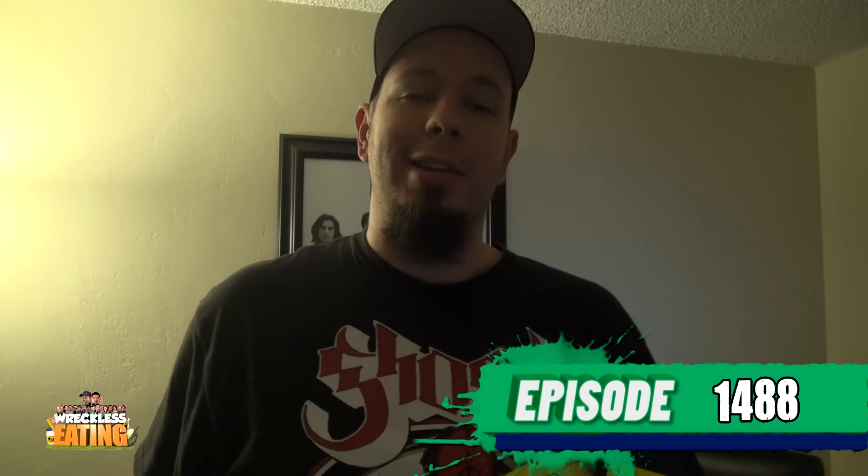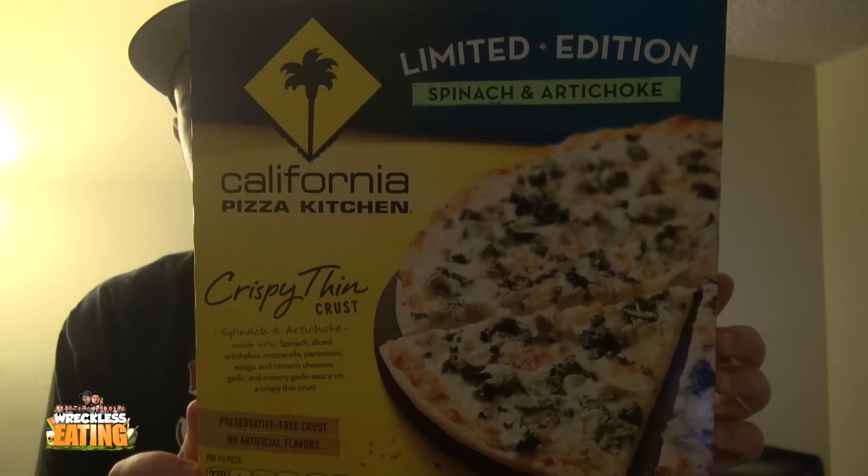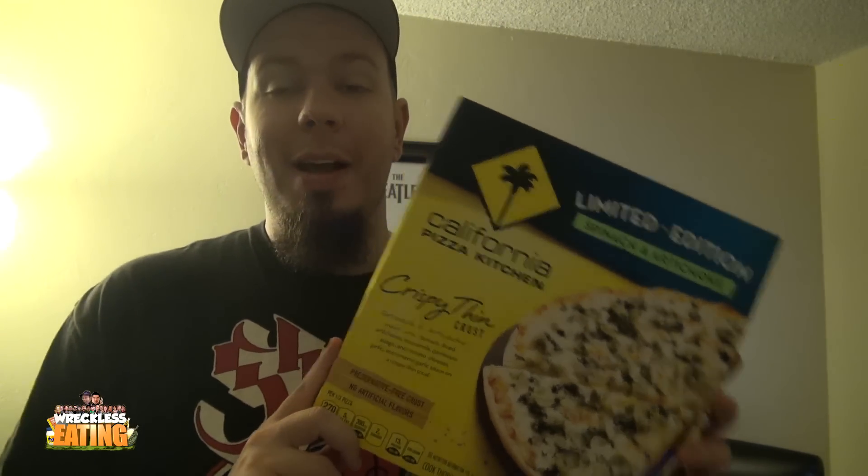Welcome to another episode of Reckless Eating Shorts. Matt Zion here going in alone. We're going to be trying another pizza — this is from California Pizza Kitchen, the limited edition spinach and artichoke flavor. It's made with spinach, diced artichokes, mozzarella, parmesan, oregano, and romano cheese, garlic, and creamy garlic sauce on a crispy thin crust. We're going to pop this in and I'll be right back for the review.